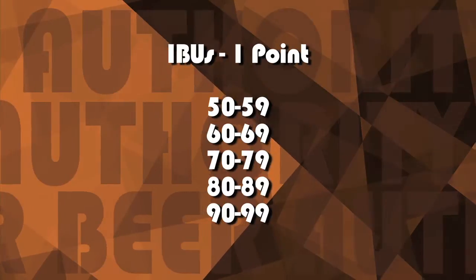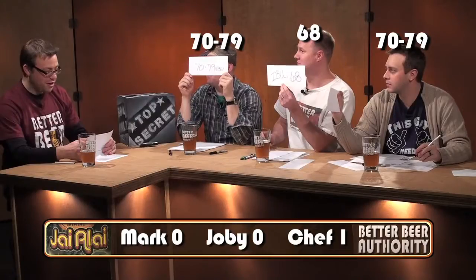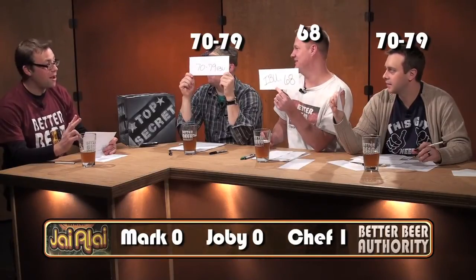Worth one point: what are the IBUs on this beer? Joby went very specifically, but two of you got the right range. Joby, you were very close — it was 70 IBUs. He chose 68 IBUs. I think that's pretty damn good.